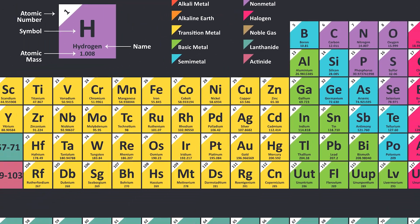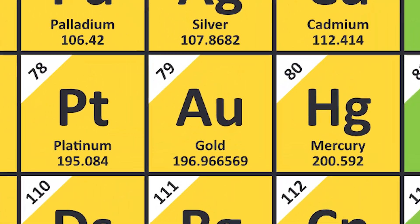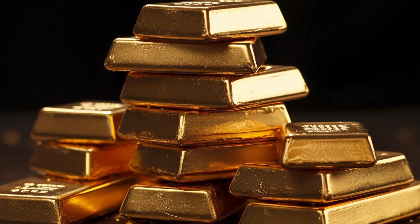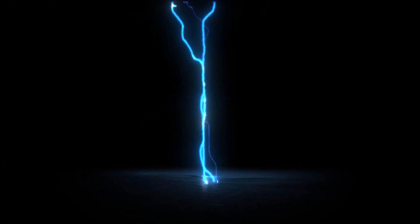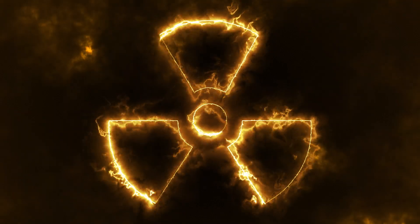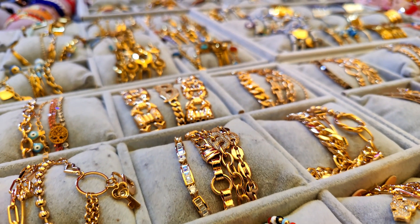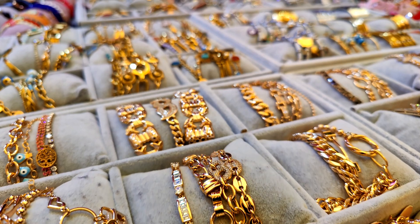Of all the elements on the periodic table, gold is probably the most popular. There are reasons for that. It's heavy, it's shiny, it's one of the best conductors of heat and electricity, it shields radiation, it doesn't rust or tarnish, it looks nice in jewelry, and it's rare — really rare — which makes it valuable.